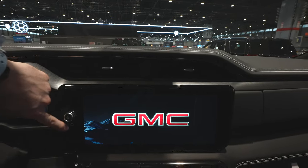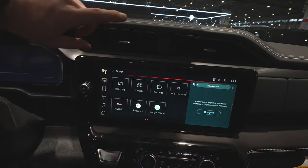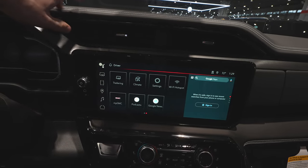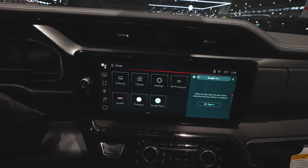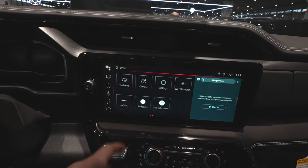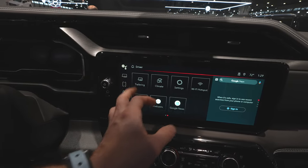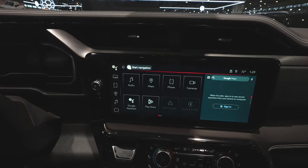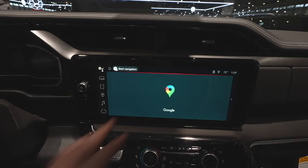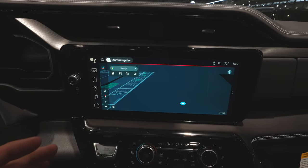That brings us to the massive 17.7-inch horizontal touchscreen display, powered by Google. Very responsive — it has a 4G LTE connection, wireless CarPlay, and wireless Android Auto. You can control your climate through here, the navigation is insane, and there's a trailering checklist so if you're by yourself you can actually check the lights on your trailer. The Maps feature is just sweet — it's got a card system and is very high definition.